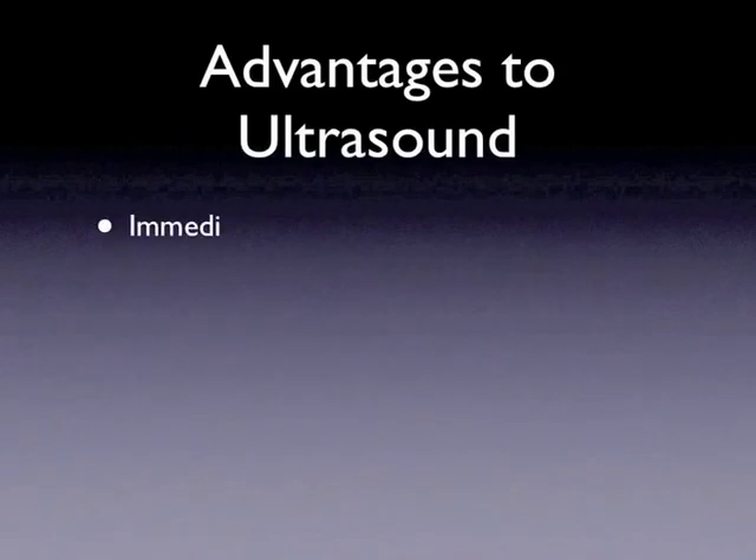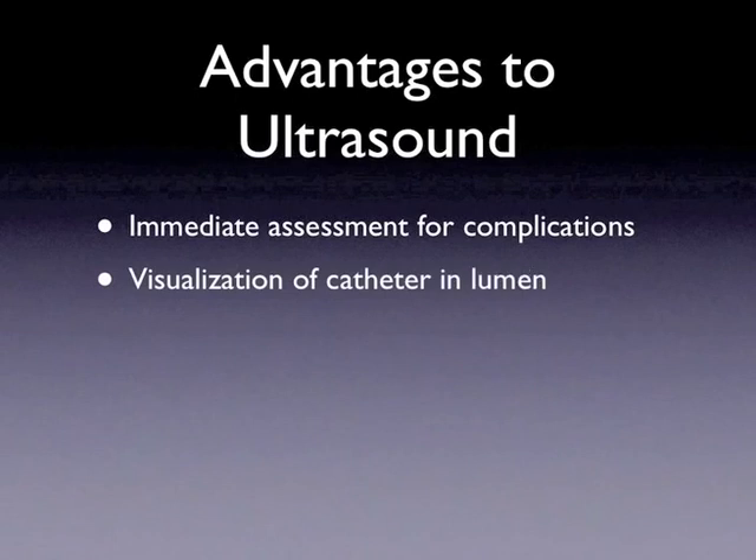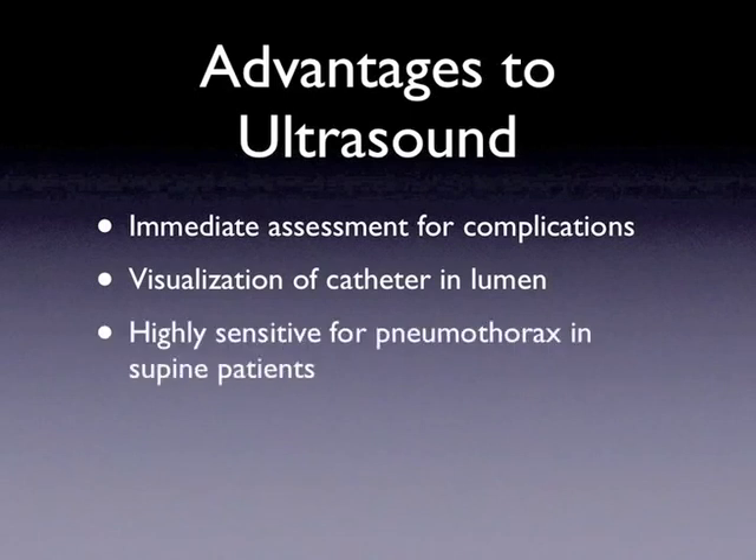Many researchers believe ultrasound may prove a better modality in confirming line placement. The advantage would be an ability to assess for complications during or immediately after the procedure and before the sterile field is compromised, allowing for correction of a misplaced line or immediate management of a pneumothorax. Secondly, ultrasound provides direct visualization of the central venous catheter within the lumen of the vessel. Third, it is highly sensitive for detecting pneumothorax in the supine patient with a sensitivity above 95%. And last, there is no radiation exposure with ultrasound as there is with plain radiographs or CT scans.